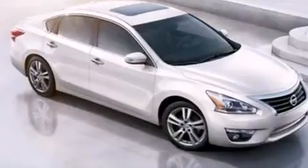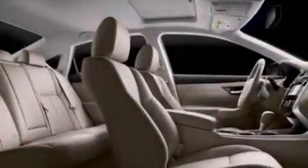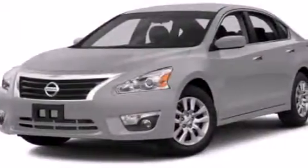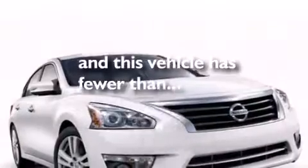Features include Bluetooth mobile device connectivity, traction control and stability control systems, a rear window defroster, side curtain airbags, variable valve timing, tinted glass, an anti-lock braking system, speed sensitive wipers, and this vehicle has less than 8,000 miles.